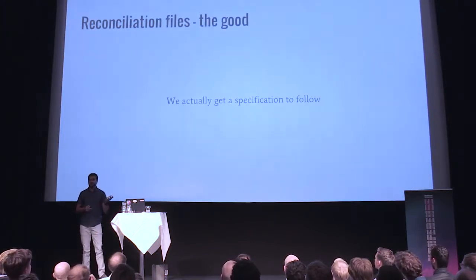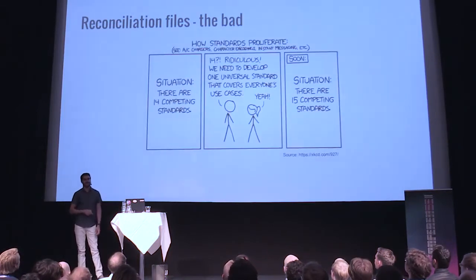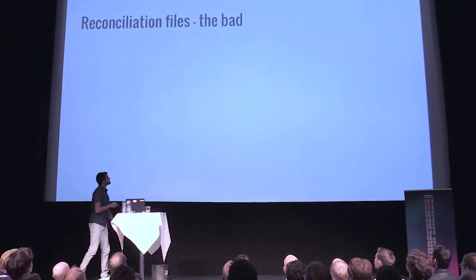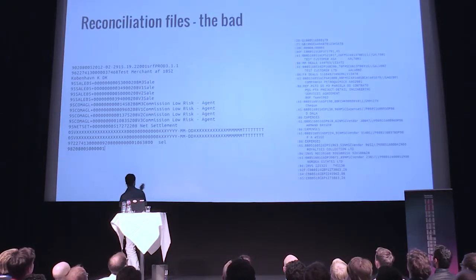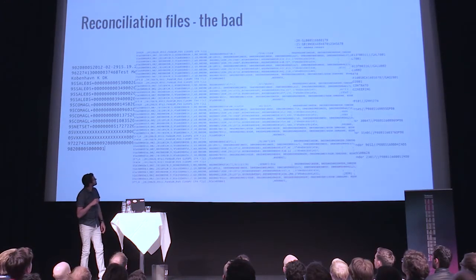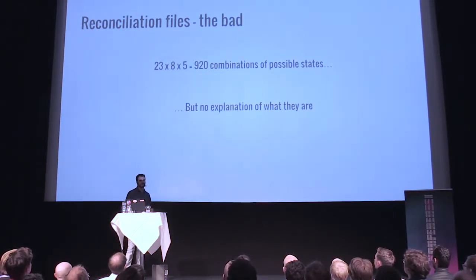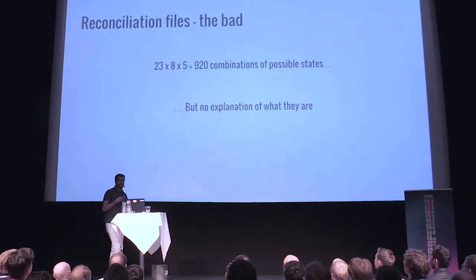The good thing about reconciliation files is that we usually have a spec for them. The problem is that each PSP we integrate with, although they all follow somewhat the same process, each has their own way of doing things with different kinds of files. We end up with things like a fixed file format on one side, some bit records on the other, and then some of them even say they are CSV files — for some definition of CSV files. Another problem with the reconciliations we get is, for example, one of the specs had 920 different combinations of possible states, but there was no description of what those possible combinations were, what they meant, or anything like that.